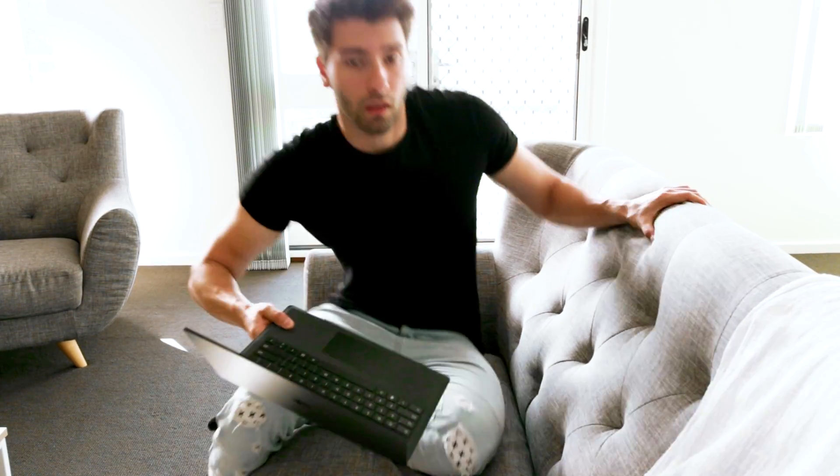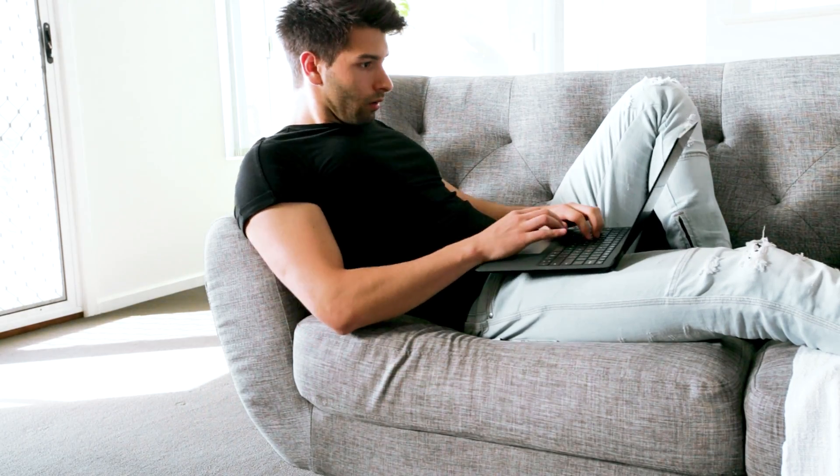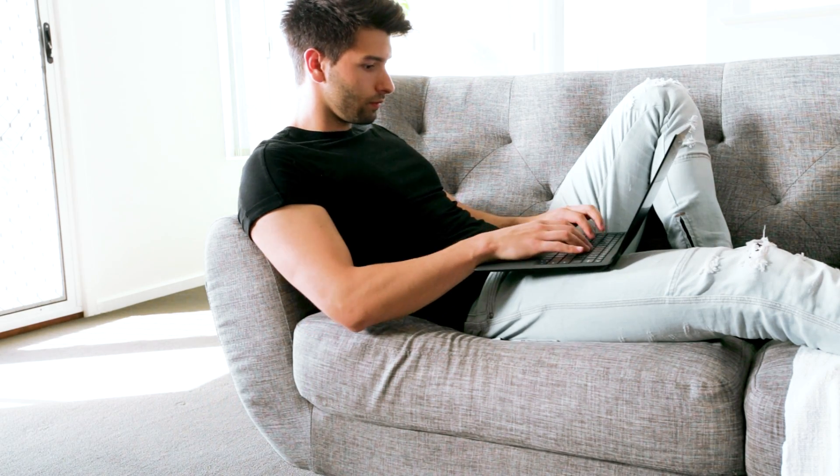I've selected the Surface Laptop 3 over the Surface Book 3 predominantly for price. I've also selected it over the Surface Pro X because the Surface Pro X has a mobile chipset inside and doesn't have the graphics capabilities to run programs like ArchiCAD, Revit, Rhino, 3ds Max, or any other rendering software. This machine will set you back approximately $2,699 Australian dollars or the equivalent of $1,889 US dollars.